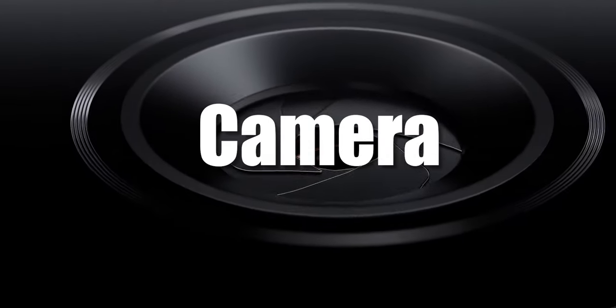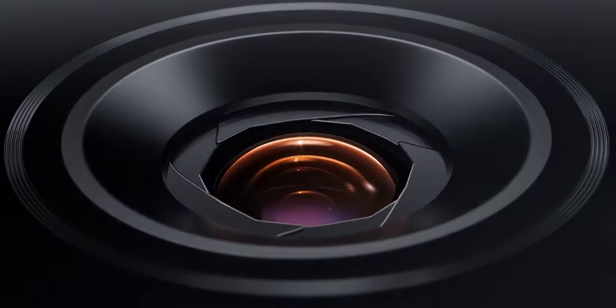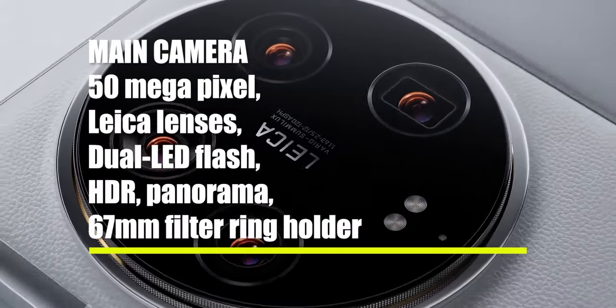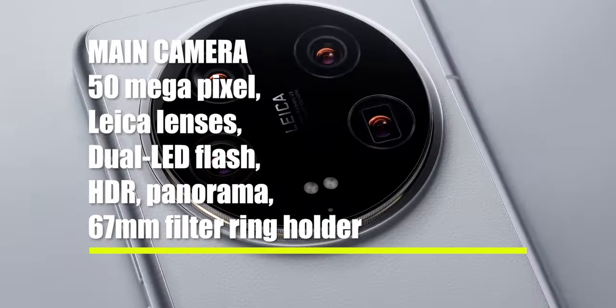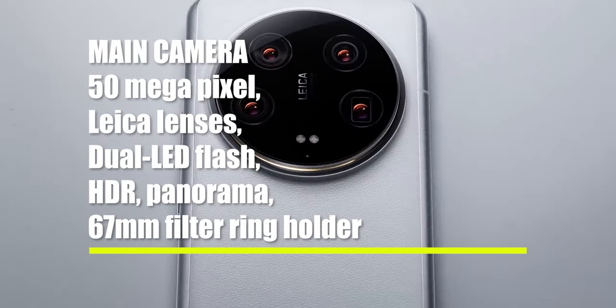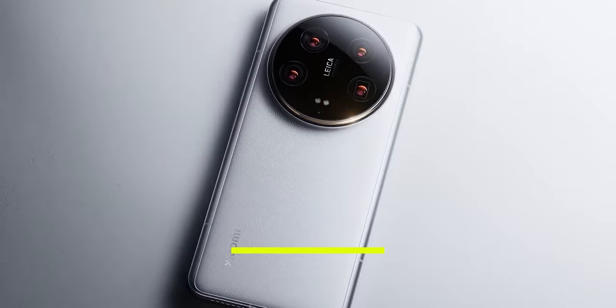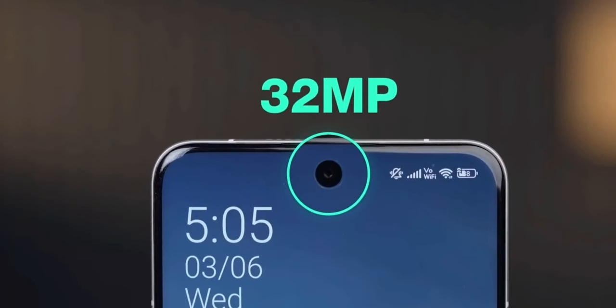Camera. The camera capabilities of the Xiaomi 14 Ultra are nothing short of extraordinary. The main camera features a 50-megapixel Leica lens with dual LED flash, HDR, panorama, and a 67mm filter ring holder (optional). The selfie camera comes in at 32.5 megapixels with HDR and panorama support.